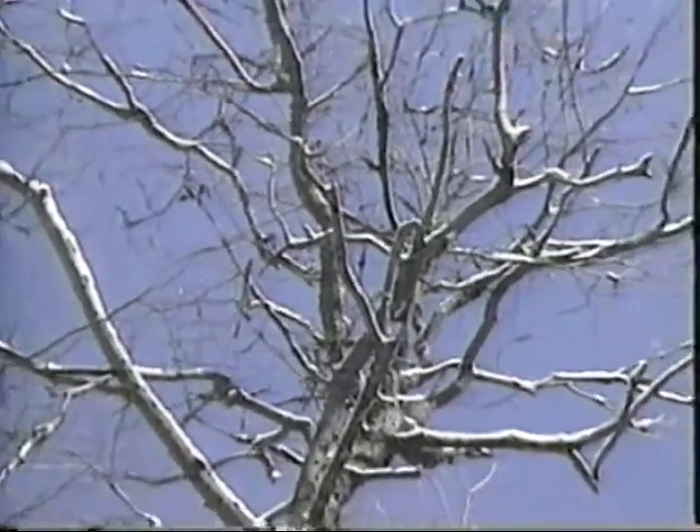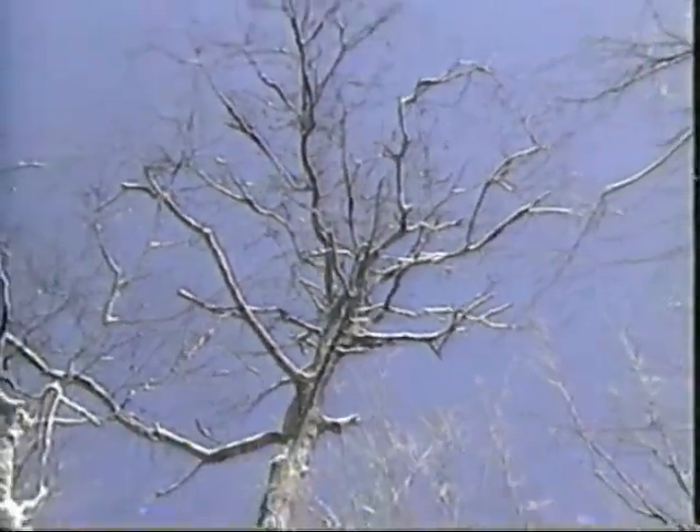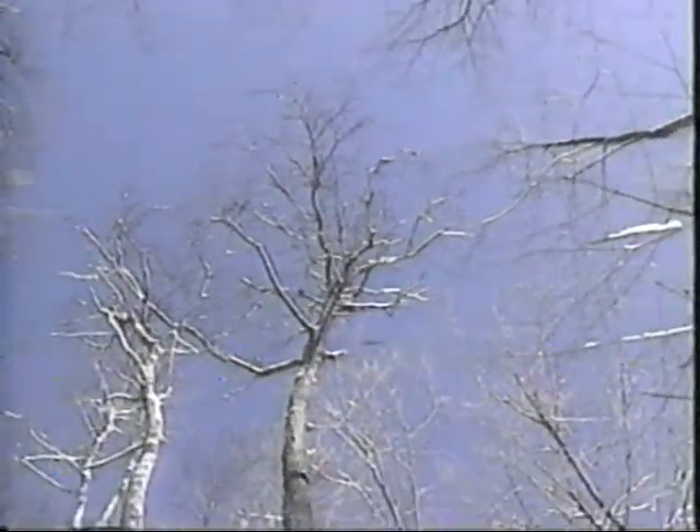You see, a tree doesn't totally go to sleep during the winter. It continues to breathe and generate carbon dioxide gas, much like we do. But there's a catch — the tree can't get rid of all that carbon dioxide gas because it has no leaves through which to expel it. So it's forced to store it.